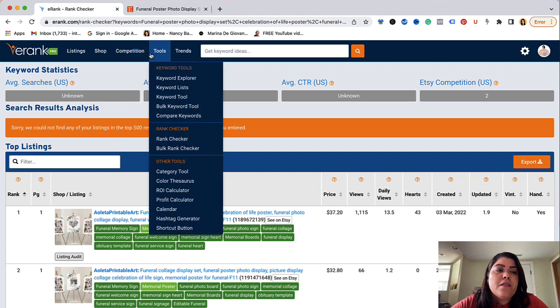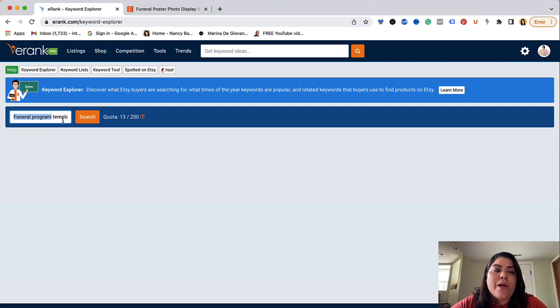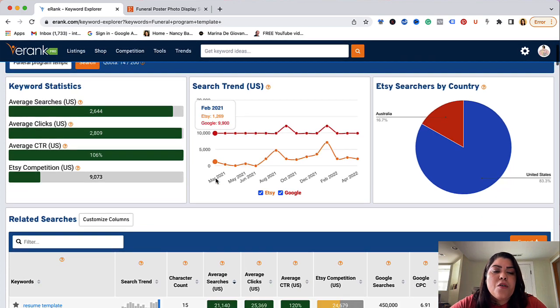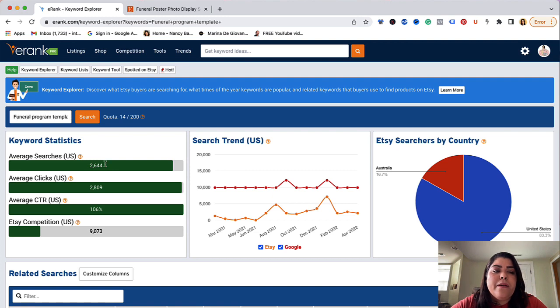So the tool that I use is eRank Pro again, and I use the tool called Keyword Explorer. What I'm going to do is enter every single keyword here and do a search. Let's start with the first one I wrote down, which was Funeral Program Template. This is going to pull out the data for this particular keyword with additional information, and then on the bottom it's going to give me related searches. As you can see, Funeral Program Template has an average search volume of 2,600 monthly searches on Etsy, which is pretty good, and the competition is really low at 1,073. So this will be a good keyword that I will keep.